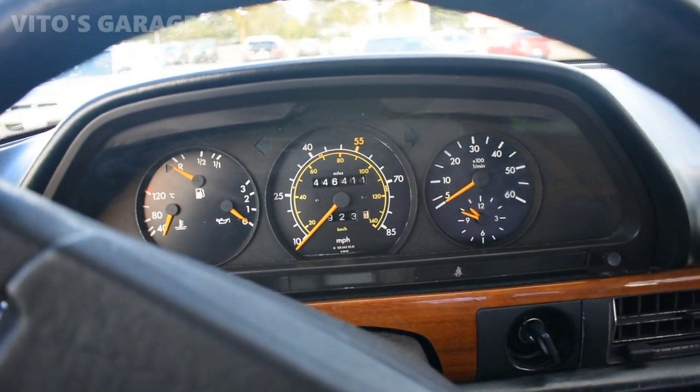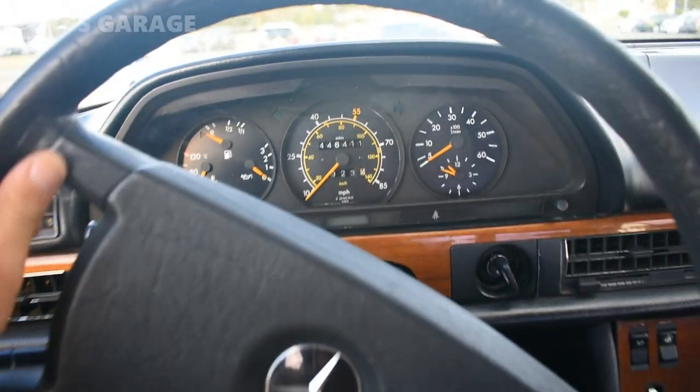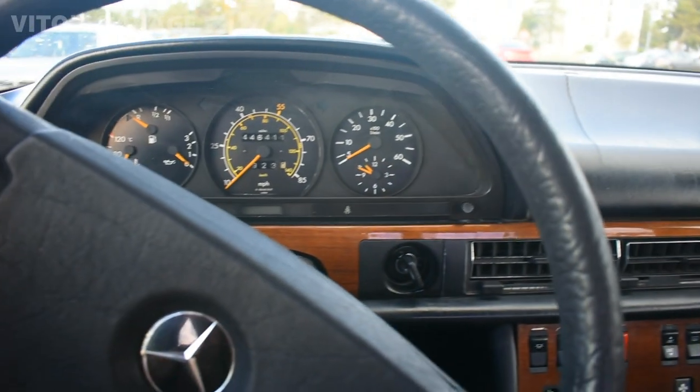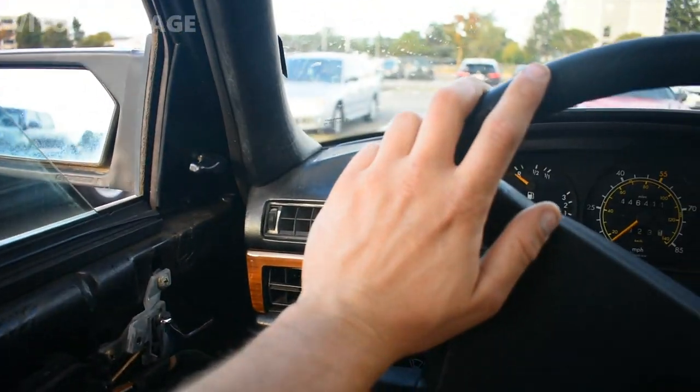You guys won't believe it. I'm in this amazing car. Can you guys recognize this car? Tell me about it. What do you guys know about this car? What do you guys remember about this car? It's crazy, but we're going to go talk about this amazing car right now.